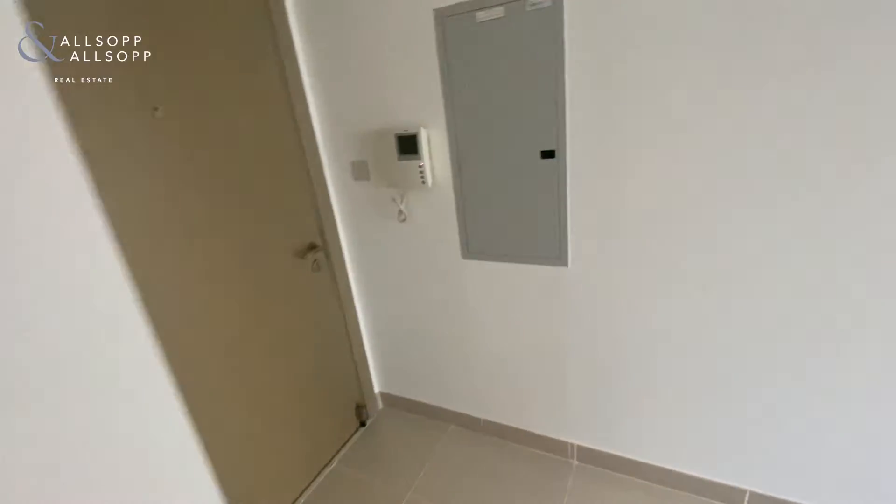So as you can see on the ground floor, greeted with the bathroom and also the washroom.